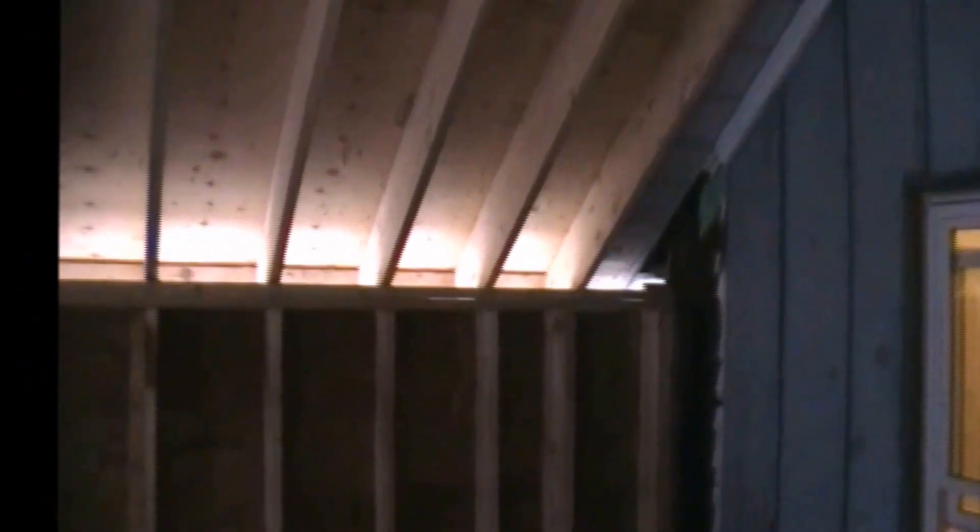I'm going to keep the cathedral ceilings. They finally got the roof done. Next part: siding, windows, sliding window, and then voila — I can start insulating, doing electrical, and getting some of the heating done.